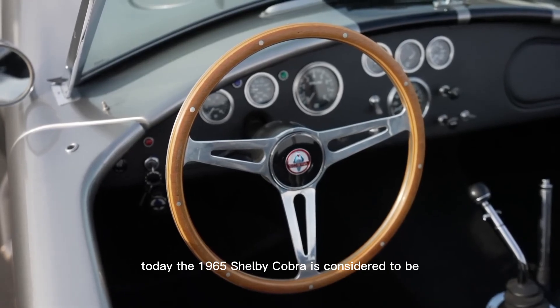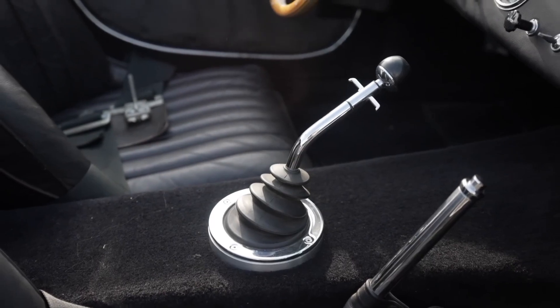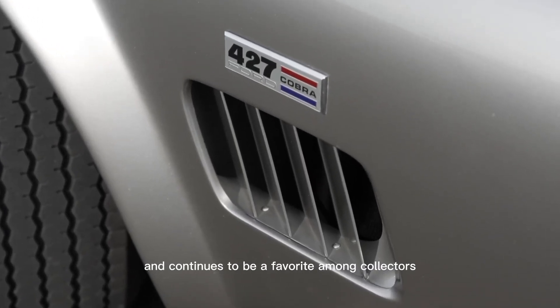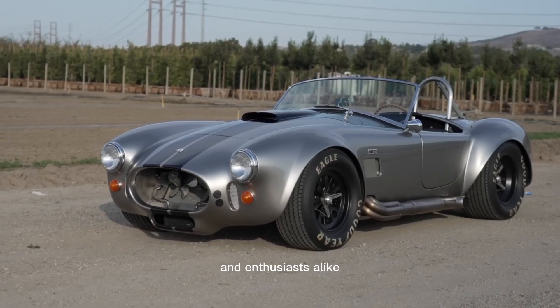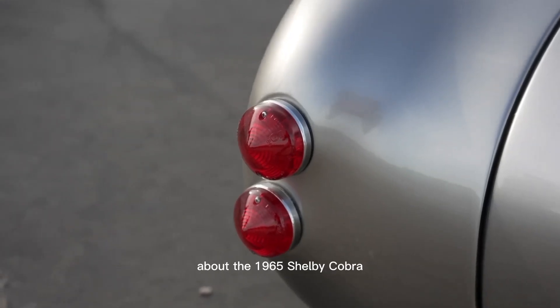Today, the 1965 Shelby Cobra is considered to be one of the most desirable classic cars in the world. It has been featured in countless movies, TV shows, and video games, and continues to be a favorite among collectors and enthusiasts alike.